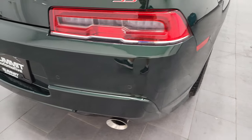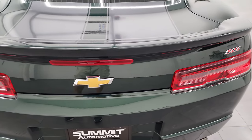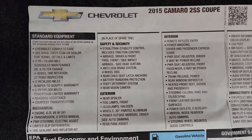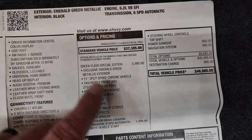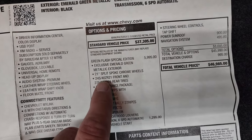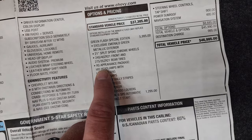Coming around to the back, the rear bumper is in great shape. This is one of 707 — there were 58 convertibles made this year and the rest were coupes. In the trunk I have the original window sticker, so you can see that this is a Special Edition and see all the standard options. The Green Flash Special Edition is a $5,995 option. It came with the exclusive emerald green metallic paint, the 21 split-spoke chrome wheels, the front 245-40s and the rear 275-35s. The RS appearance package also came with the Green Flash Edition.